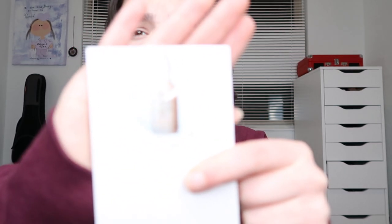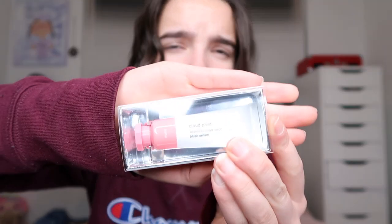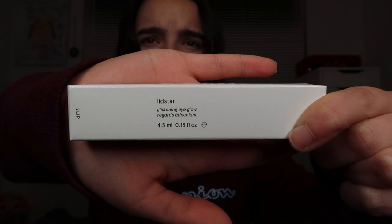I also got a sample of the Future Dew oil serum hybrid — I haven't tried it yet. Then I got the Super Glow Vitamin C Magnesium Serum. Once I take them out of the box to try them, I'll show you guys that. I also got the Cloud Paint in shade Puff — my friend has this shade and I tried it on my wrist and really liked the way it looked against my skin tone, so we're going to try it on my cheeks today. And I got the Lid Star in a pink shade.